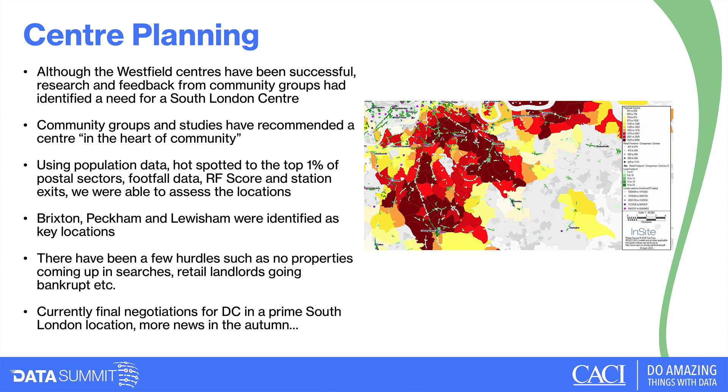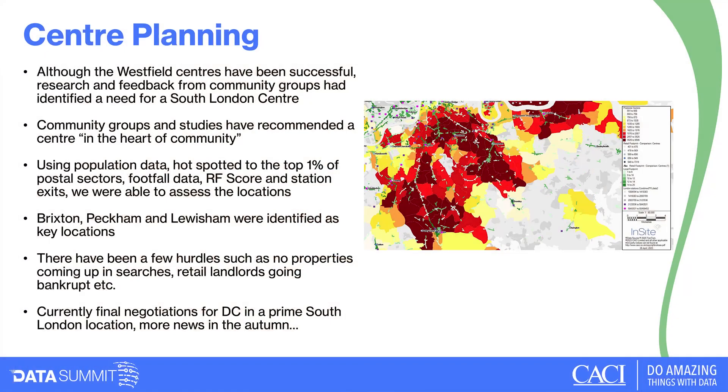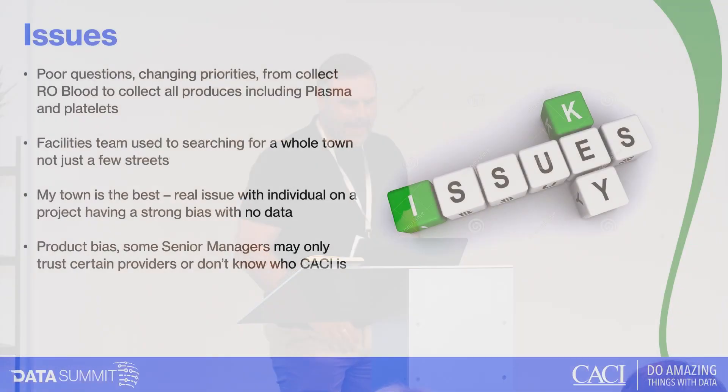We've had a number of hurdles finding properties — sometimes none available, and one landlord didn't want the general public coming in. But fingers crossed, we are planning to open a new South London donor centre in a prime site in late autumn or December. We aim to get a press release out, so hopefully you'll hear more about it.